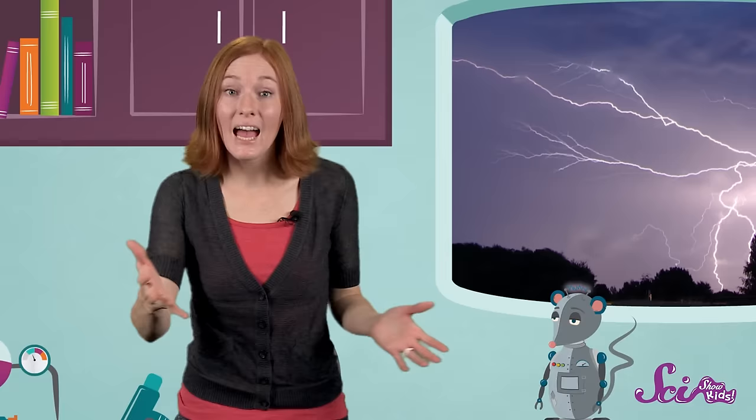Experts called meteorologists study the science of weather, including lightning and thunder. We can use what they've learned to explain what causes these bright flashes of light and the big booms that follow. And you may not know it, but the science of what causes lightning can happen right in your own home.